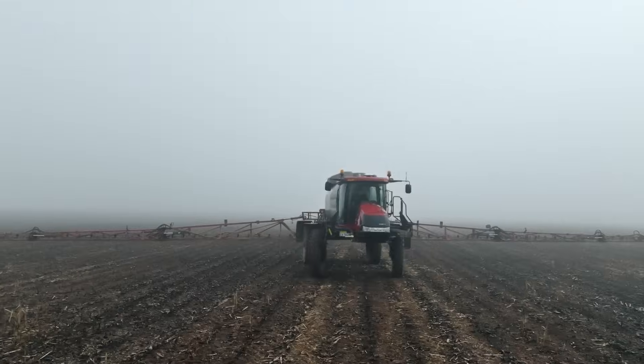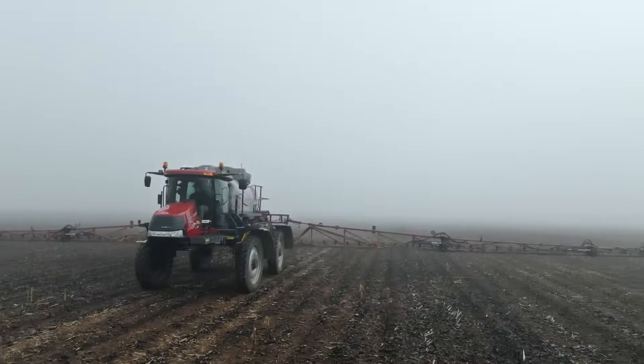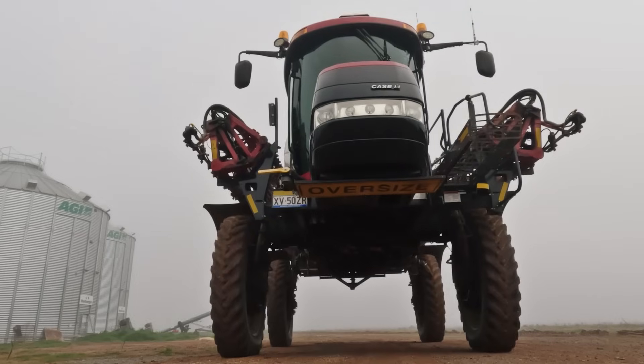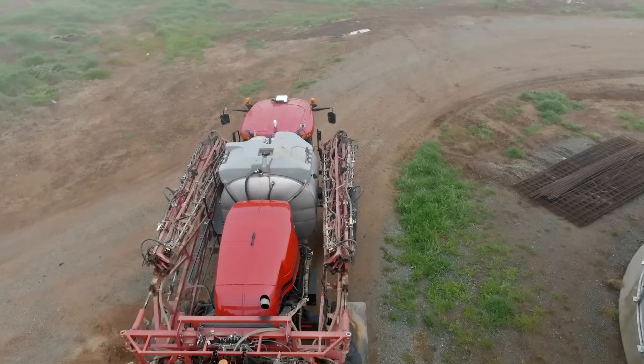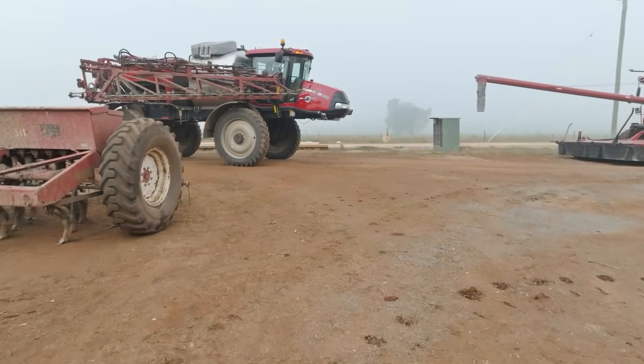Efficient, comfortable and versatile, Case IH agriculture machinery makes short work of the longest day. Built to be informed by customer driven design, these rigs will get it done for many, many seasons.